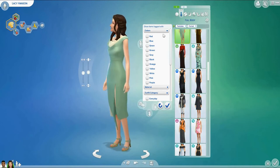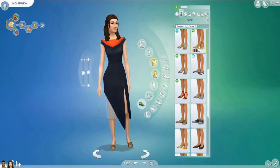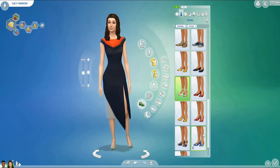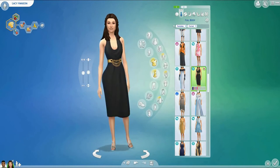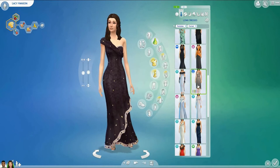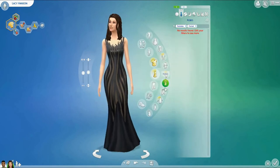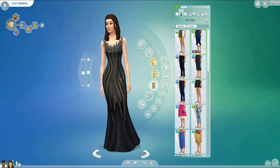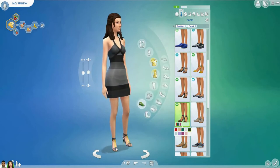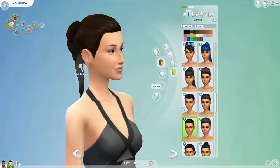I didn't really have a style plan for Lacey. I kind of wanted to do something akin to a 1950s housewife, but not quite 1950s housewife. I wanted her to be kind of traditional — likes dresses, likes being dressed up, likes being put together, but also wearing things that are practical. I really, really struggled with her formal outfit. I've really been struggling with formal outfits in general lately in the Sims. It seems like Sims only wear formal for weddings, so it's really hard to figure out, and I keep getting stuck in a rut with it.